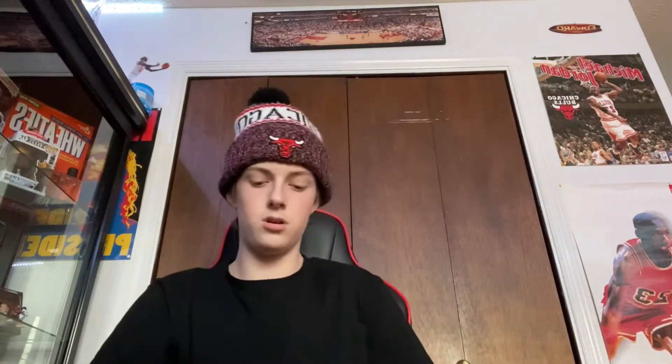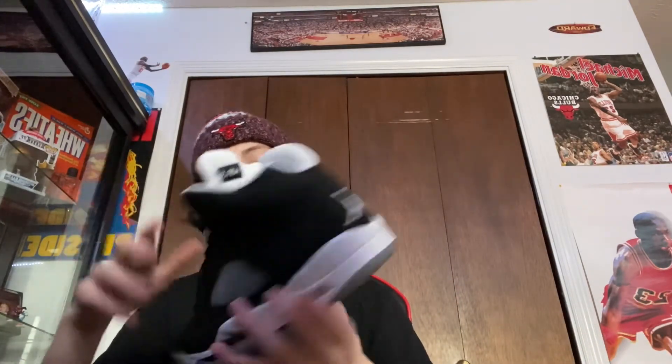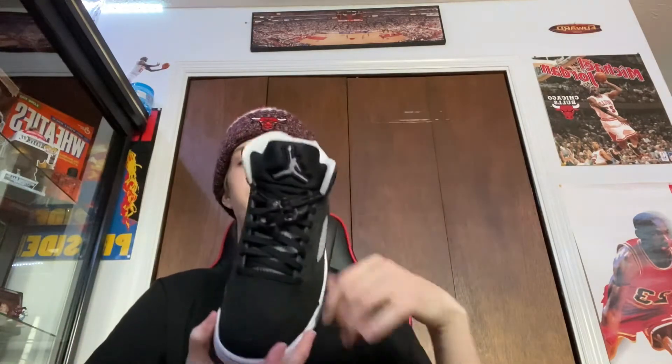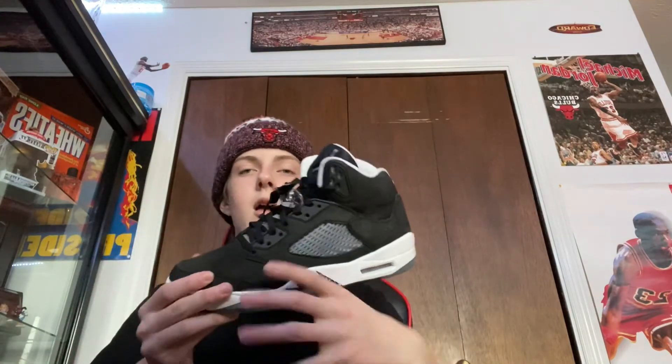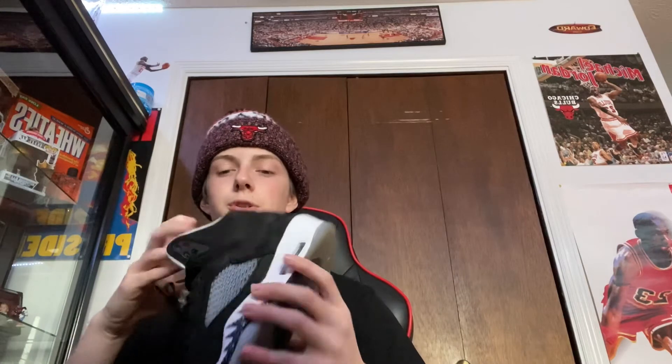My next shoe is a pair of 5s — the Oreo 5s. These are one of my favorite shoes in my collection. They go with everything. Me and my friend Brody actually waited in line for these. They're very underrated, I feel like. 5s are probably my favorite silhouette, and I definitely feel like these should be one of the shoes of the year in my personal opinion.